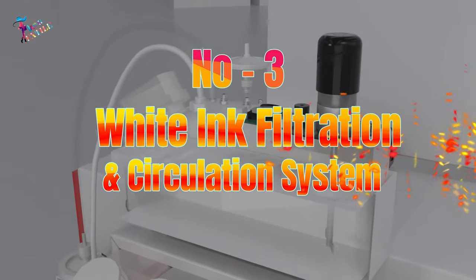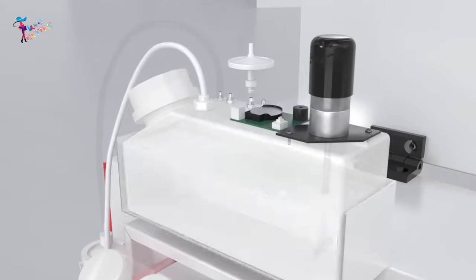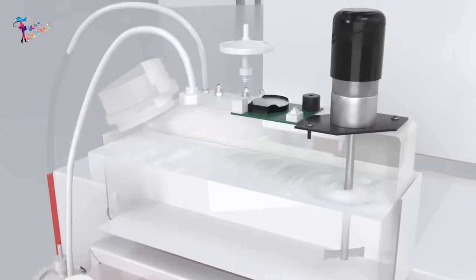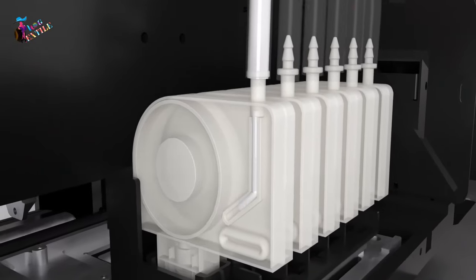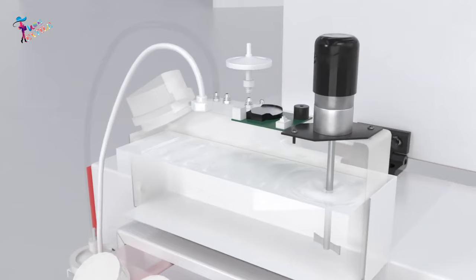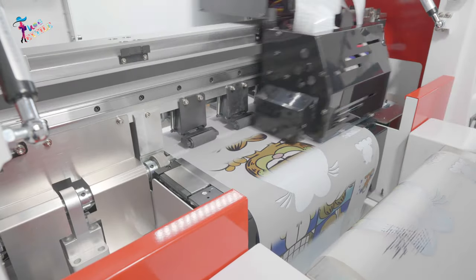Number 3: White Ink Filtration and Circulation System. A good quality printer must have an effective white ink filtration and continuous circulation system. The continuous circulation of white ink can effectively prevent precipitation and reduce the probability of clogging the printhead. A good filtration system can effectively prolong the service life of the printhead.